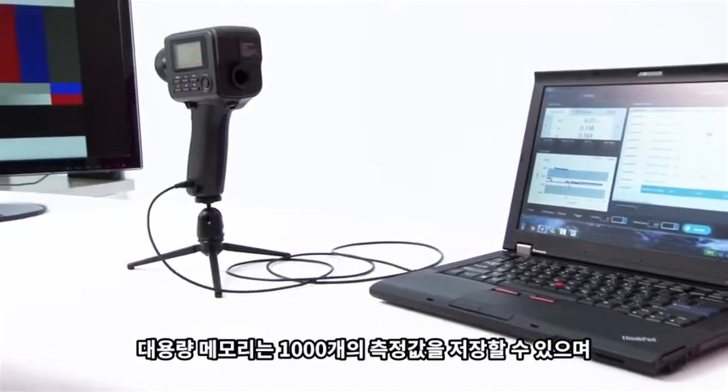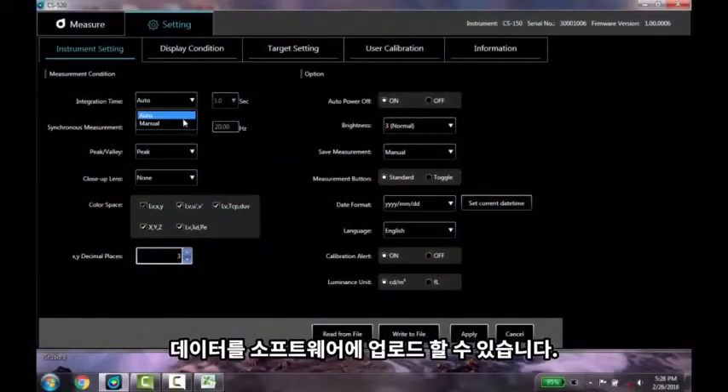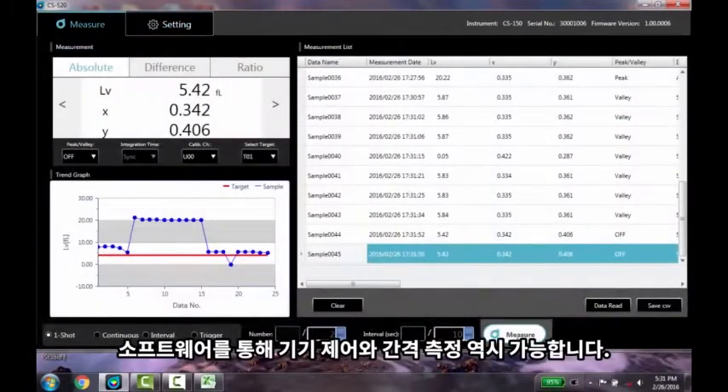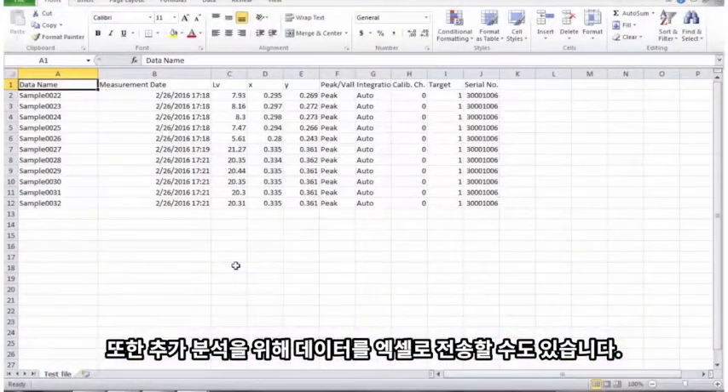A large memory function allows you to store 1000 measurements and then upload data into the included software. You can control the instrument and perform interval measurements, and also transfer data into Excel for further analysis.